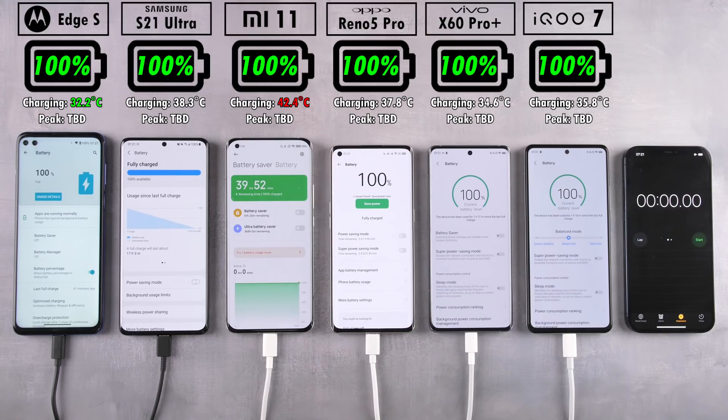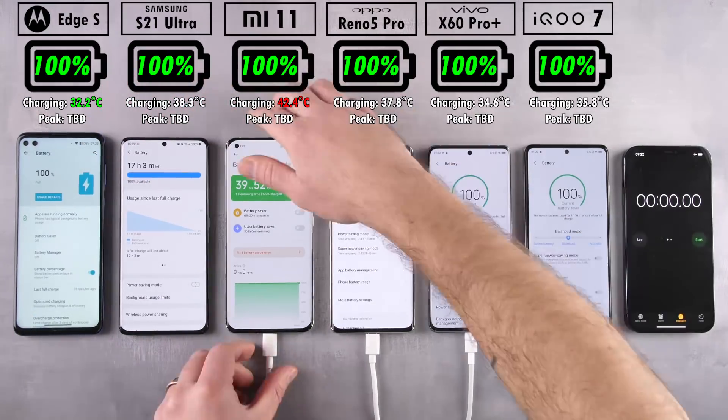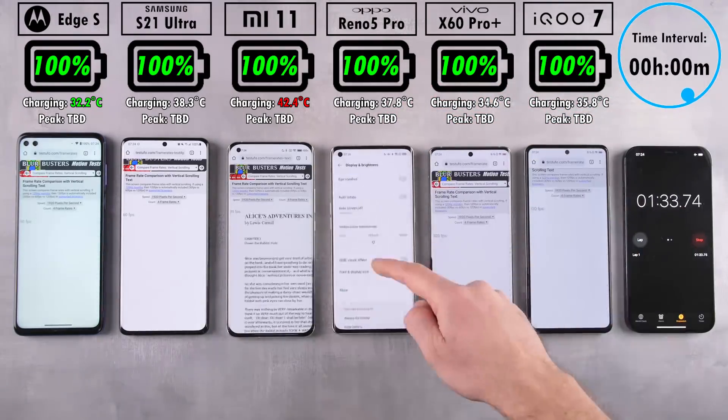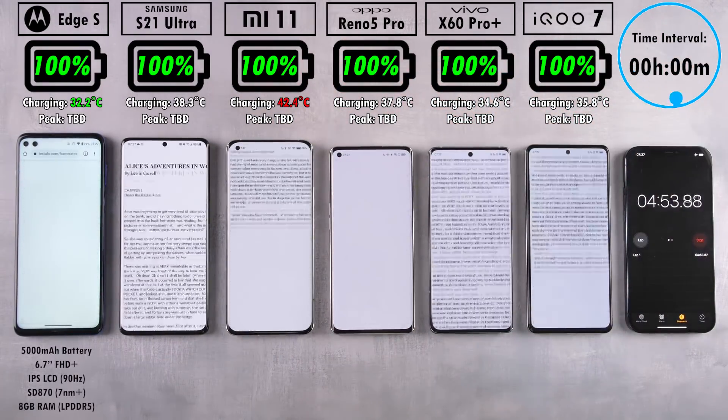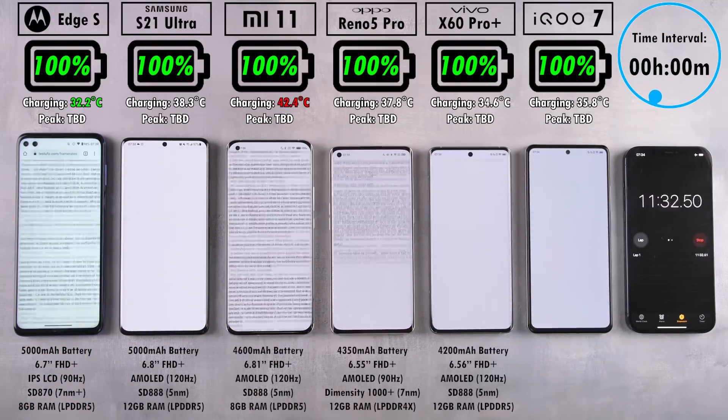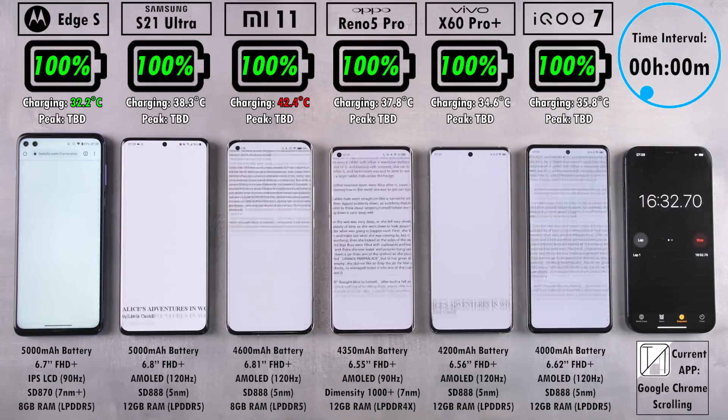We're going to be using an emissivity level of 0.50 on the infrared heat gun to test temperatures during every interval period. They're all charging at the current point in time, so you can't really compare them in terms of battery drain temperature. The Mi 11 is rightfully the hottest here while the Moto Edge S is the coolest, but we'll get to a charging test another time. Right now, this is a battery drain test.